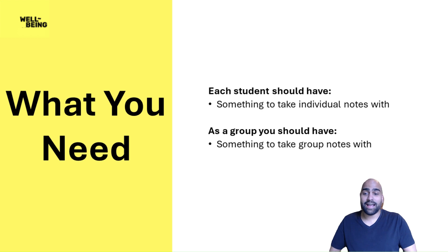Here's what you're going to need. As a brainstorming activity, each student will need something to take your own notes on. That could be a piece of paper or something digital like your phone, depending on how your classroom is set up. As a group, you should have something to take notes on — maybe chart paper, a blackboard, or typing it up on screen.